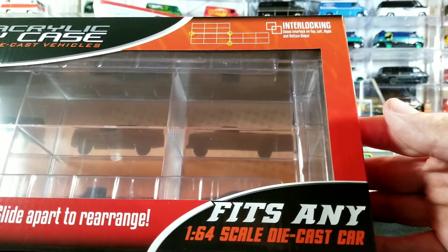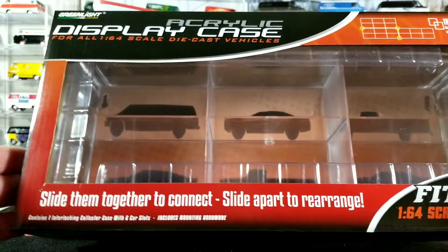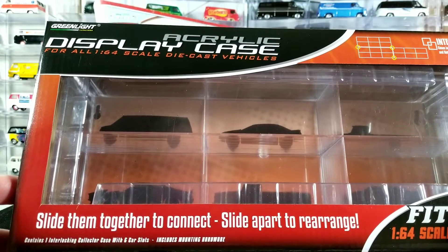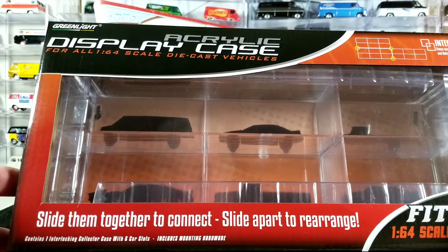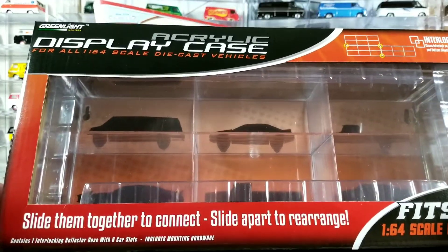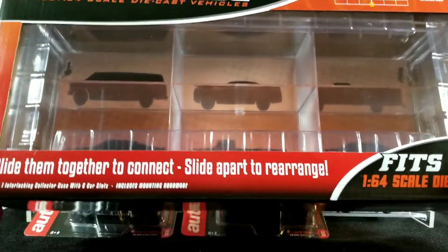This is an interlocking display case that holds six cars. I'm not going to get into it too much because I've already done a review video on it. You can find it on my channel — I have a bunch of different playlists, and there should be one called Storage and Display Case Reviews. I have a separate video just on these Greenlight acrylic display cases that interlock. I really like these cases.